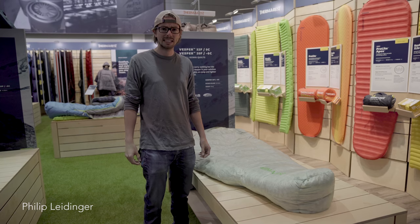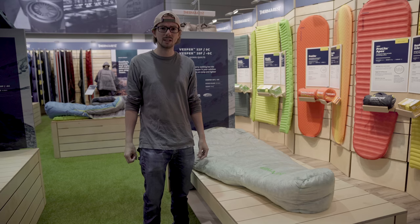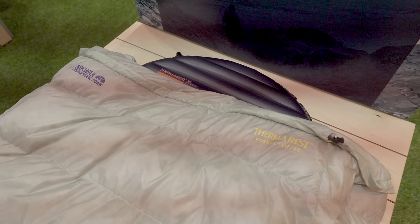Hi, I'm Philip from Thermarest. We're here at the Outdoor 2018 in Friedrichshafen and I'm going to show you the Vesper down kilt.